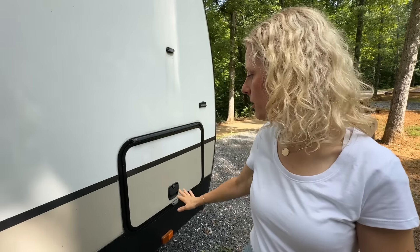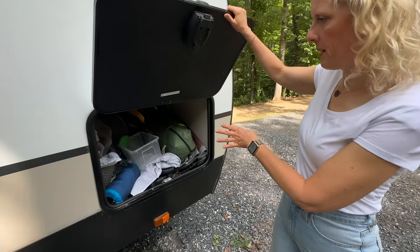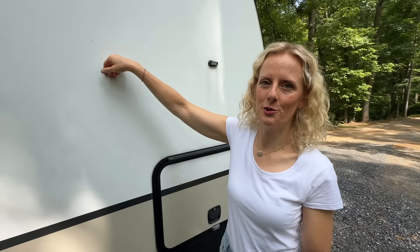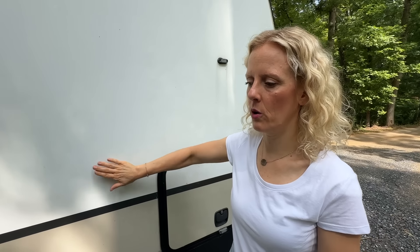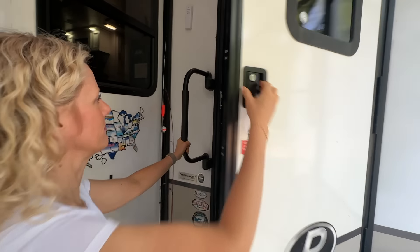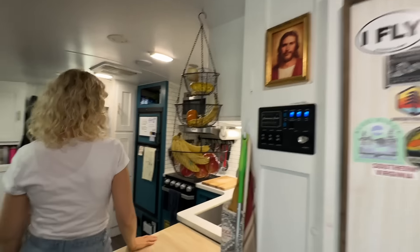I am in and out of this fridge 50 times a day. The best part of an RV tour is getting inside — often when I watch these videos I fast-forward through the outside stuff. I'll just mention we have some under storage — it's not a ton, it's a mess — but inside our bedroom there's a little laundry chute, and we put a basket underneath so we can keep laundry down here, pull it out, sort it, and take it to the laundromat. Now it's finally time to go inside.